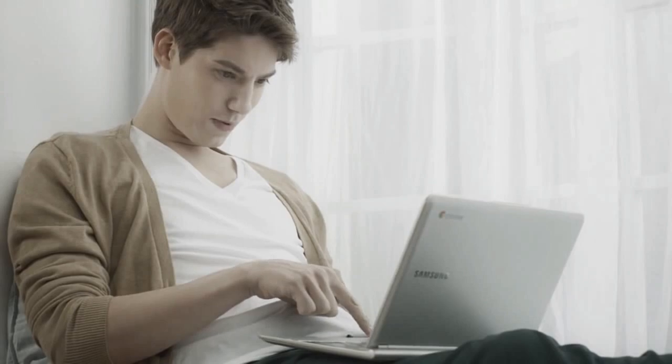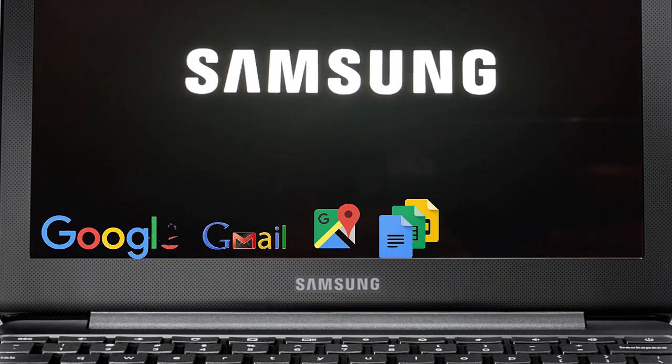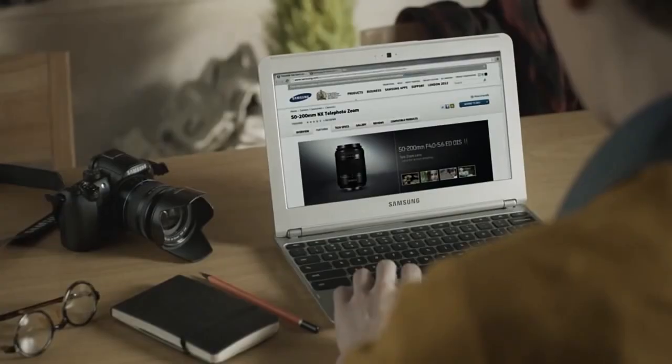Log in with your Google account and navigate the web on this operating system. Enjoy instant connectivity with Google, Gmail, Maps, Docs, and Pix. Stream movies, play games, or work on projects, and safely back up your important data to the cloud.